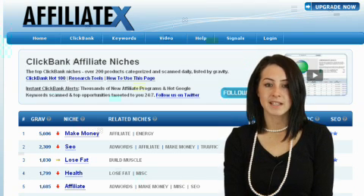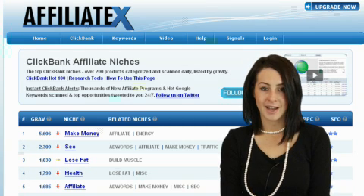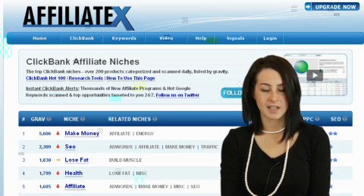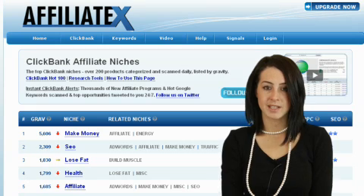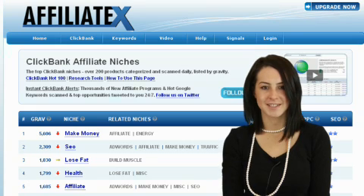AffiliateX even rates the affiliate programs on how profitable they are for SEO, PPC and email affiliates. You can research any one of these programs and pick the one that you like. We suggest using new affiliate programs which have increasing sales. Now that we've picked our affiliate program, we can move on to the second stage.